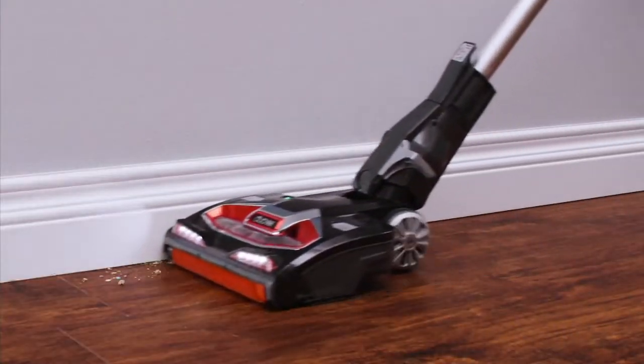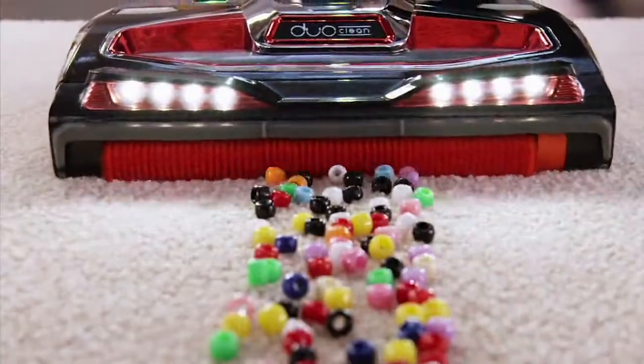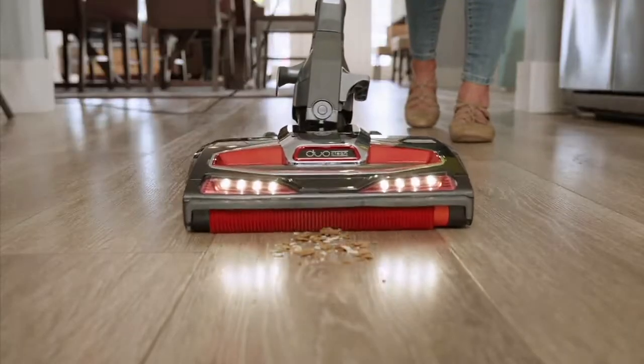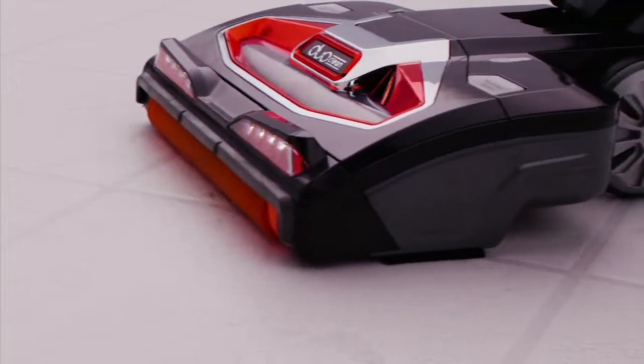When you see clearance price at QVC, take advantage of it. The day-to-day, everyday wonderful values you see, love. And this is one of my favorite vacuums, period — the DuoClean, the Shark Rocket Complete DuoClean.